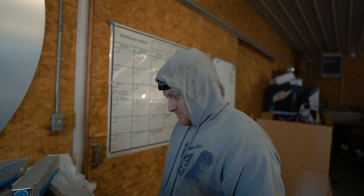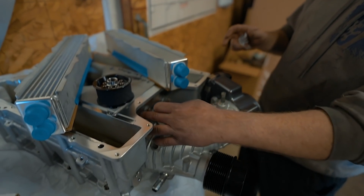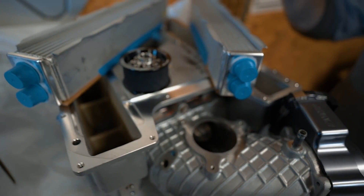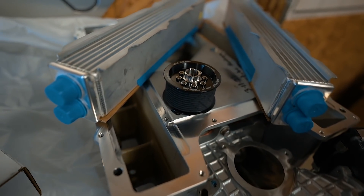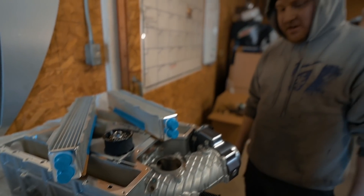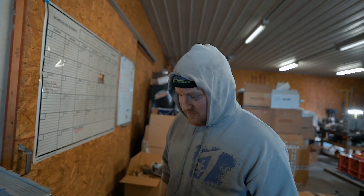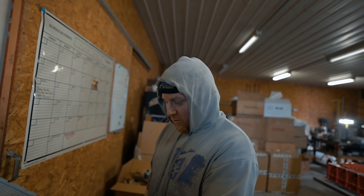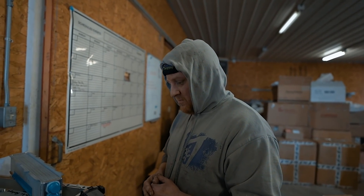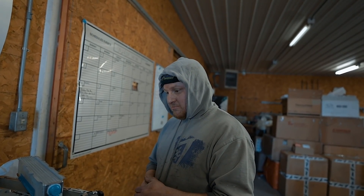Now for the actual build work: we CNC'd the snout, we CNC'd the bearing plate, we put a dome cap in there, and then we have our race bearings, which are better for RPM, better for heat, and better for tolerances. So that way when Ronnie goes to push this thing on races, the bearing tolerances stay true. With his last blower, after we put the new bearings in, he's been racing it for over a year with no problems — ready to rock and roll.